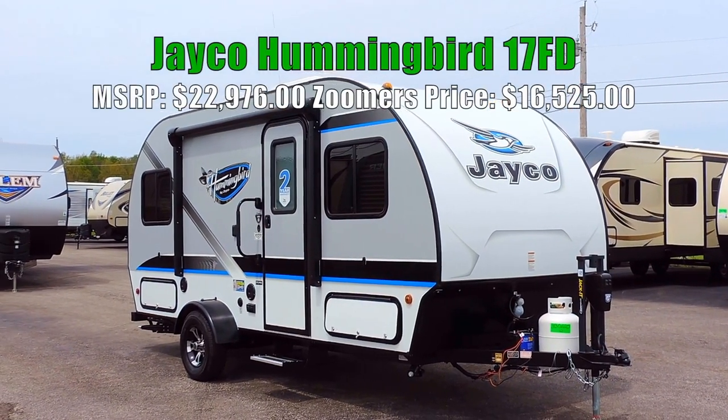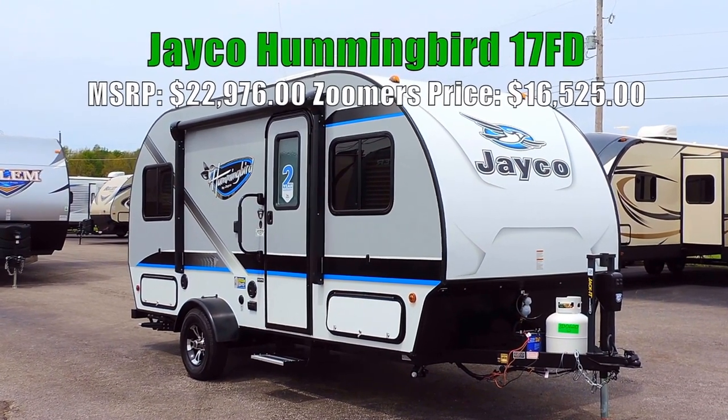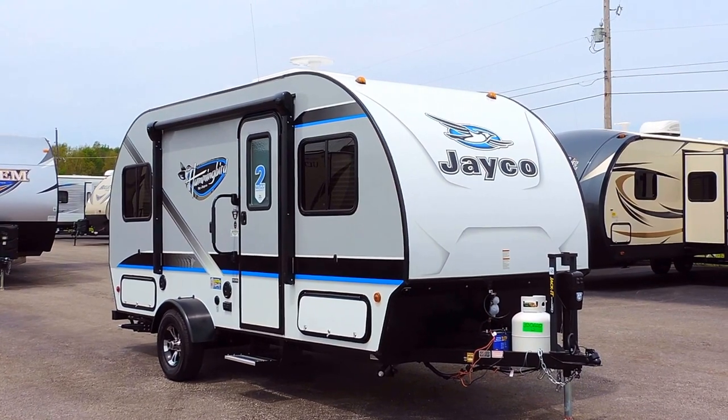Welcome to Zoomers RV. Today we have for sale a brand new little Jayco Hummingbird. This is a 17FD model with one slide, 19 feet 9 inches long.